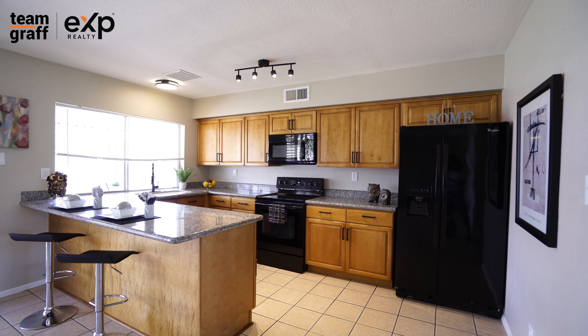This home is just great. For a private tour, call me at 602-989-7900. I'm Scott Graff.